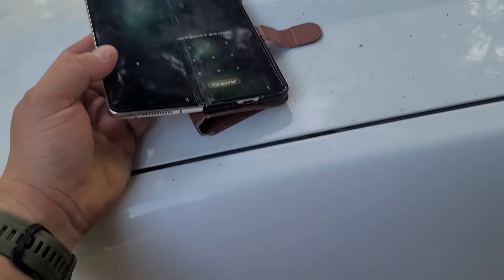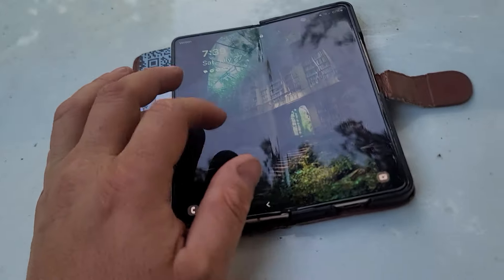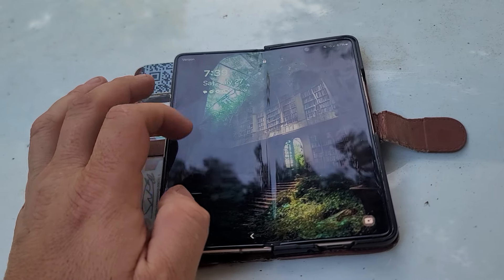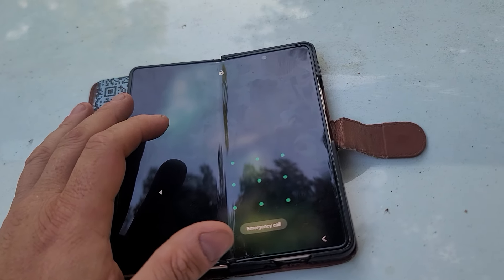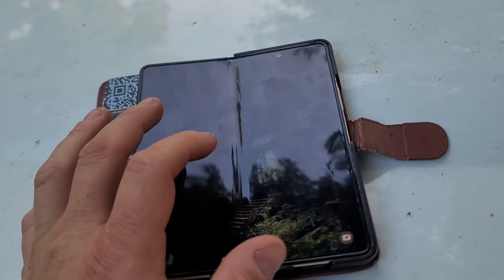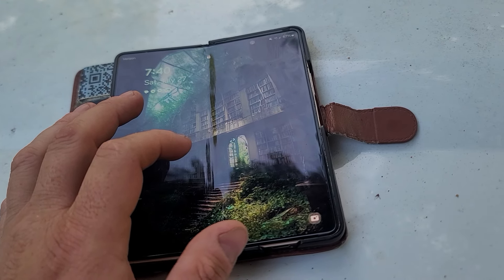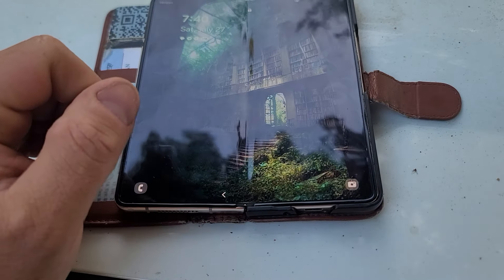I liked it for a while. It took me some time to figure out the wallet case I wanted. It's great if you know you're going to watch media or read — you unfold it and get a big screen. However, it usually means using two hands, which is annoying. Within a couple of months of having my first one, it failed with a dead pixel in the middle of the screen.